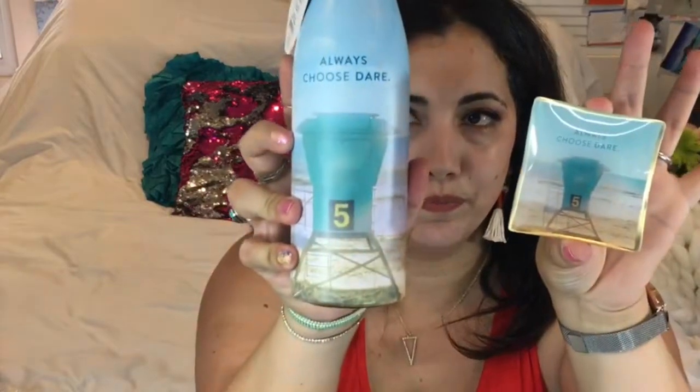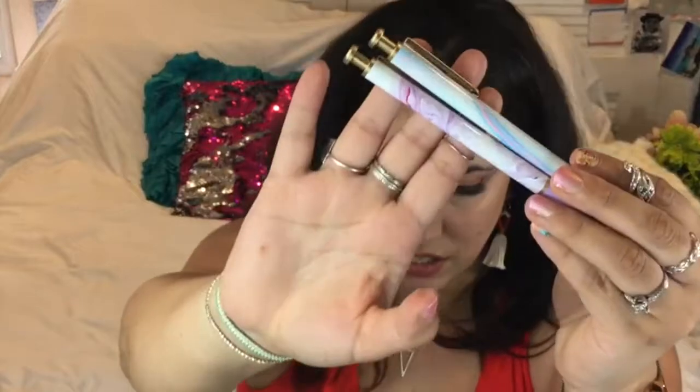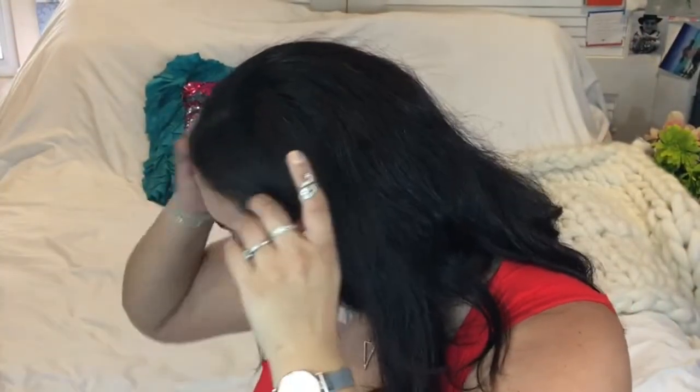So to recap everything quickly: we have the Knock Knock notepad and die-cut sticky notes; by Studio O the beautiful trinket dish and the matching water bottle — absolutely stunning; then the matching copper letter sorter and pencil cup holder; and two beautiful watercolor pens. And the candle by Natural Honey — so nice to have by your desk even if you can't burn it, you can still smell it.